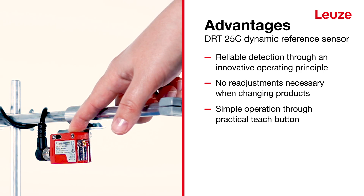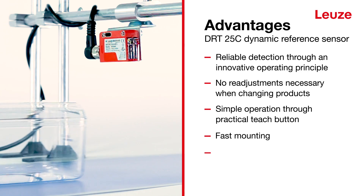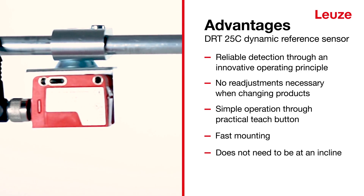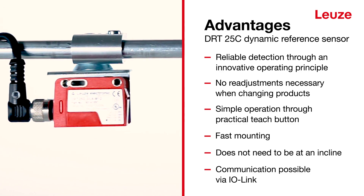With the practical Teach button, it is easy to operate, quick and easy to mount, and does not need to be installed at an incline. Communication with the sensor can take place via IO-Link. You can find more information about our all-rounder at loitze.com.